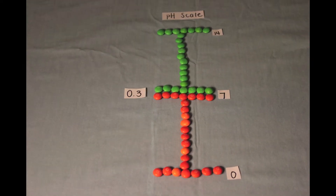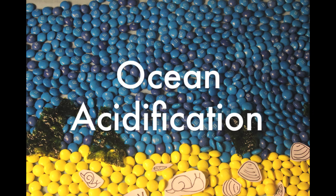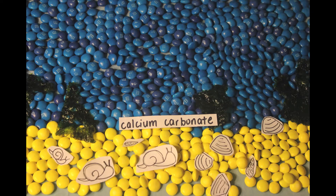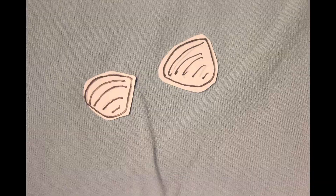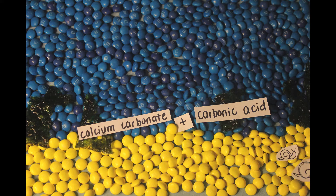The pH is lowered by as much as 3 tenths on the pH scale. This process is known as ocean acidification. The increasing carbonic acid levels and decrease in pH harms organisms that produce calcium carbonate shells or skeletons, like snails, clams, and other shellfish. Calcium carbonate dissolves when in contact with carbonic acid, so the poor shellfish will lose their shells.